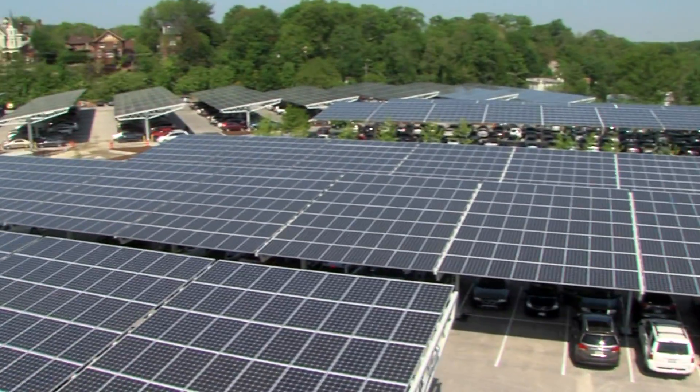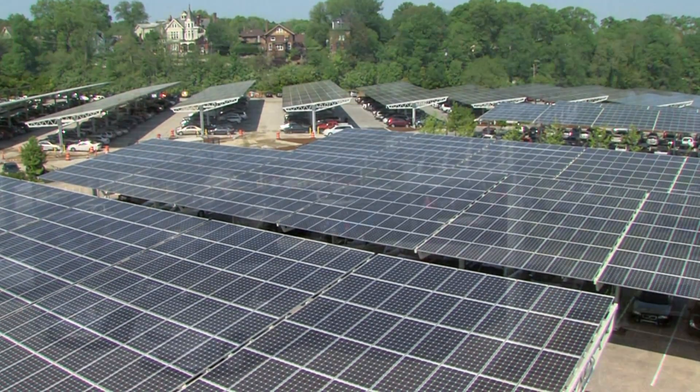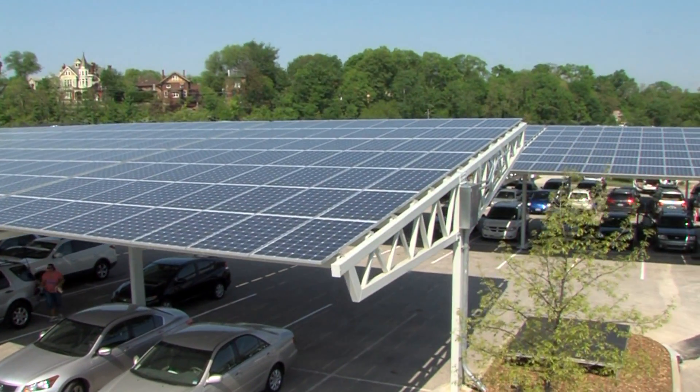So solar power can really work, even here in the sometimes cloudy Midwest. It's been a great program, and we're continuing it. We're going to put solar panels in some other areas of the zoo as well.